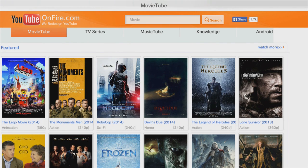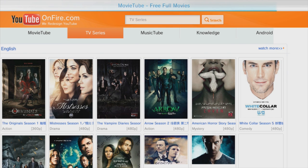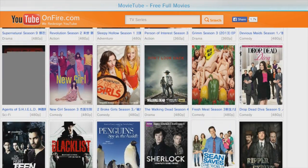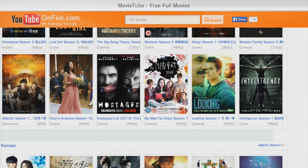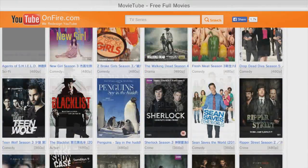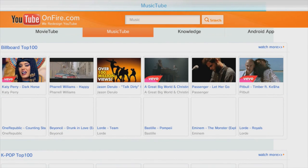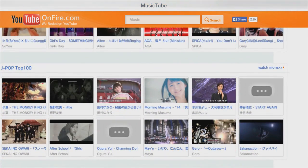I'm not sure if there's TV series as well — let me just check. Oh, there are some TV series right here, though I don't recognize any of them. And there's also a music section — Music Tube — with top 10 music lists as well. That's it, guys.